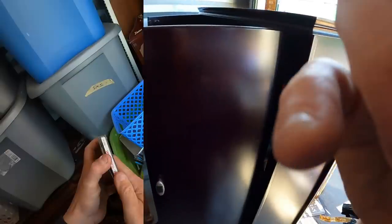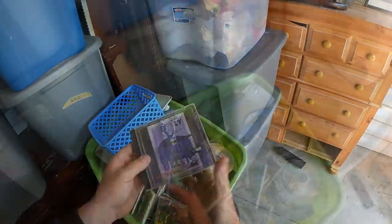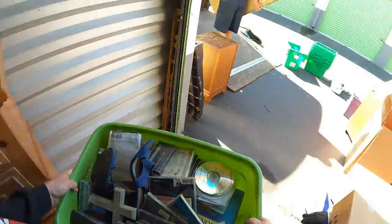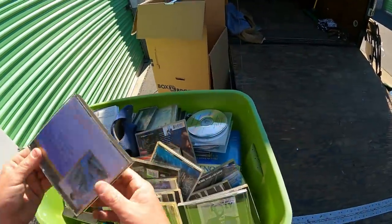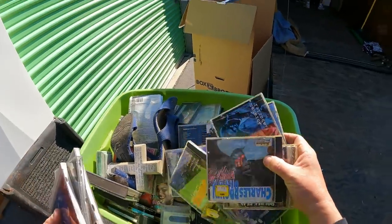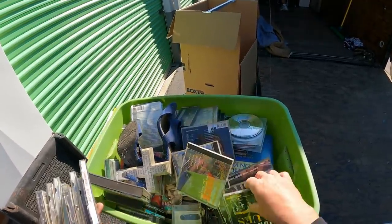She broke one of our flower pots the other day moving it across the yard. I wonder if these are CDs that Tom would want. They're decent bands, but I just don't like the cleanliness of the cases.